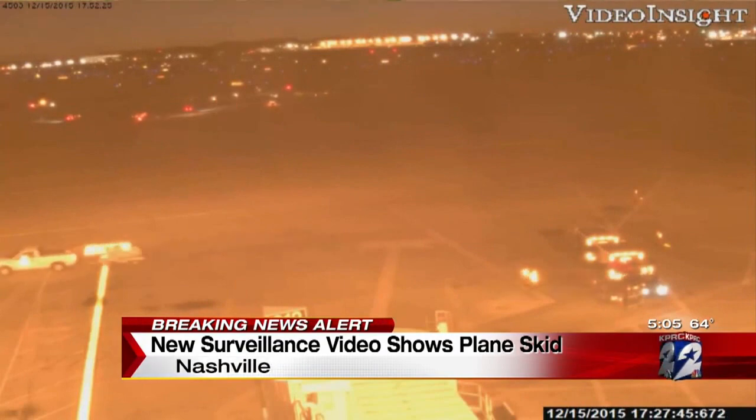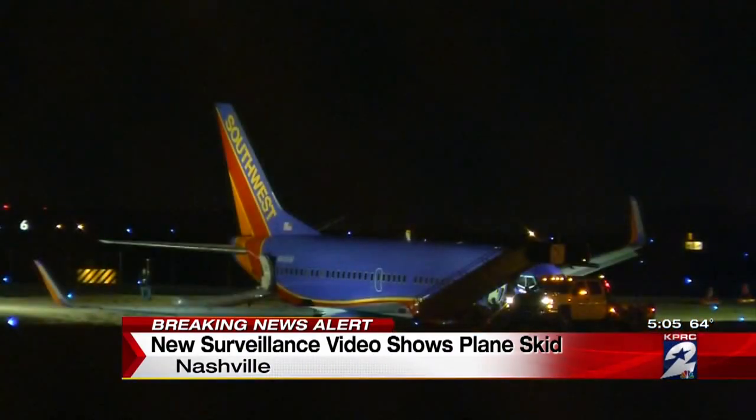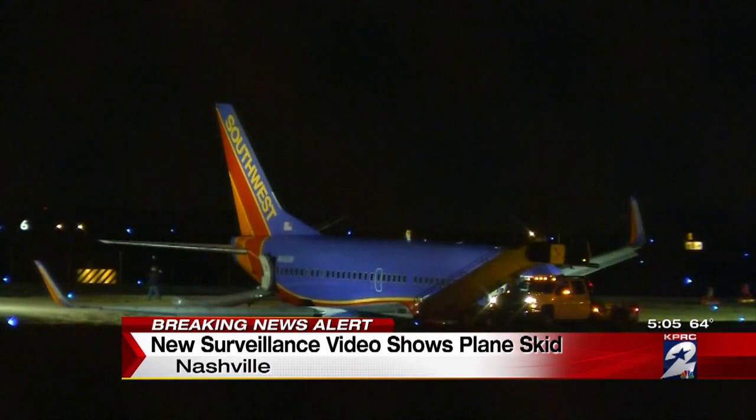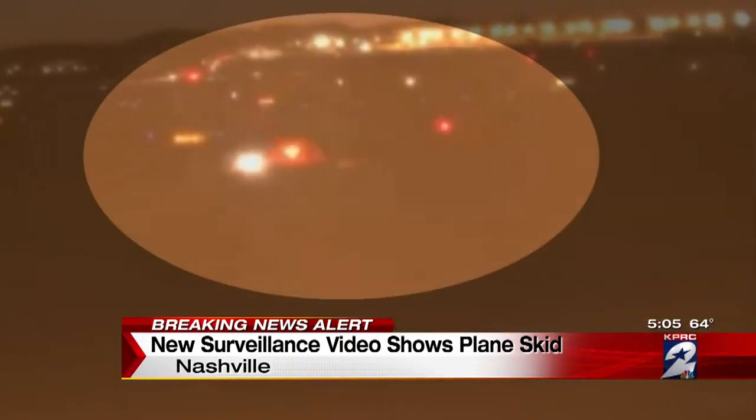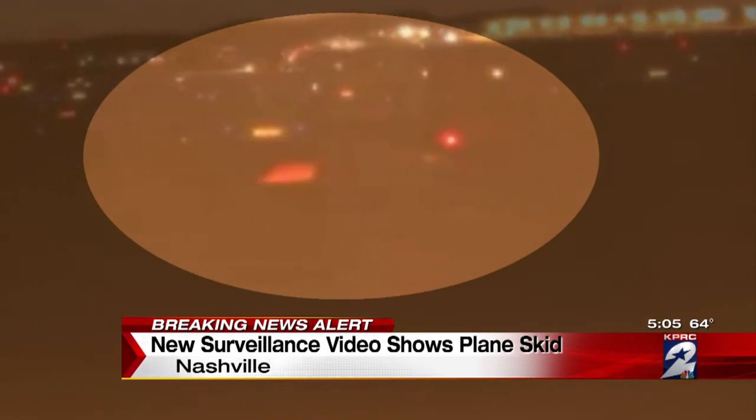Surveillance cameras were rolling when Southwest Flight 31 from Hobby Airport landed in Nashville Tuesday night. As it taxied down the runway, video shows the plane dip and the lights go out as it skidded into a ditch.